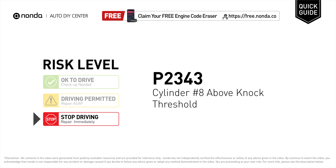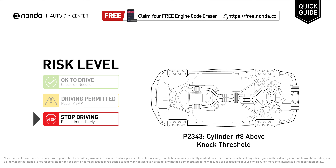P2343 is a diagnostic trouble code for cylinder number 8 above NOC threshold. Under this circumstance, stop driving and repair your vehicle immediately. It means that the PCM has detected a signal from the cylinder number 8 NOC sensor that is not within an acceptable threshold.